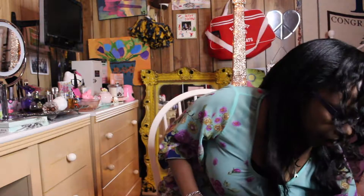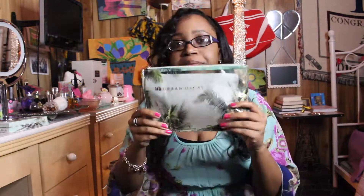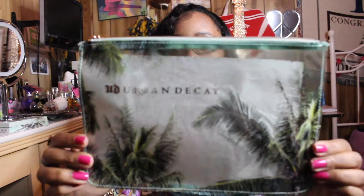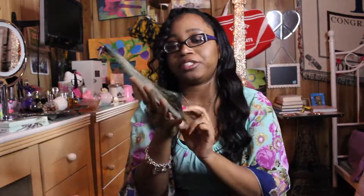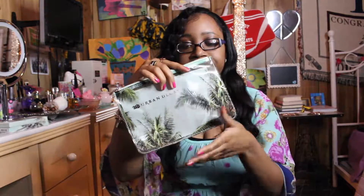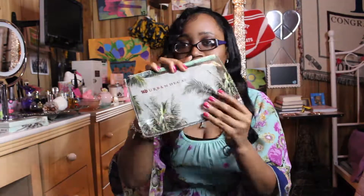With that product, I'm so excited that I received this Urban Decay makeup bag — it came with the Beach Eyeshadow Palette. Look how pretty it is! It's a clear, see-through makeup bag with palm trees on it. It's so pretty, it really reminds me of California.